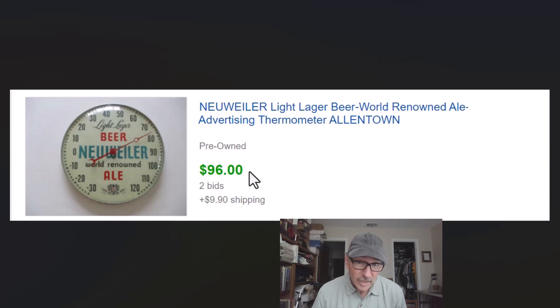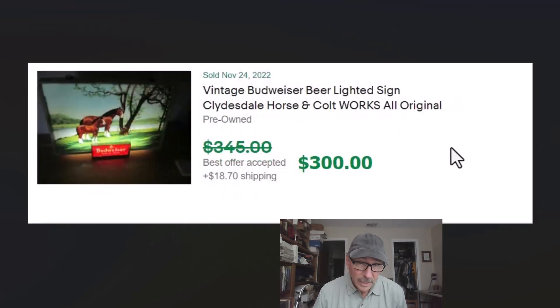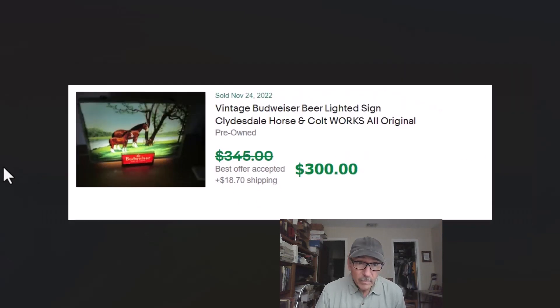Old beer advertising — can't go wrong with that. This isn't even the best piece; the next one coming up was even better. We picked this up for five dollars at a yard sale and got $96. We put it up for bid because we couldn't find any comps — started it at $75 and got $96 plus shipping. This was a neat find: an old Budweiser lighted sign, probably from the 1960s. I picked it up from another dealer for $40 when he was clearing stuff out, and we got $300 for it plus shipping.